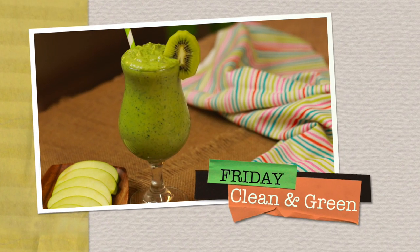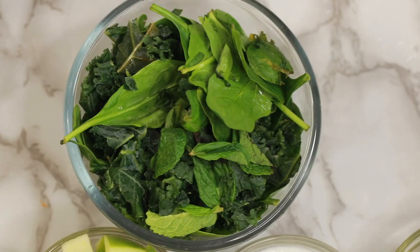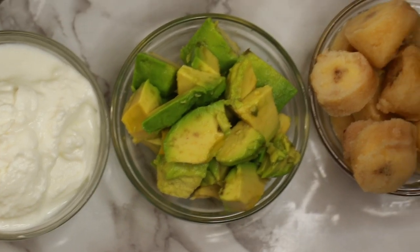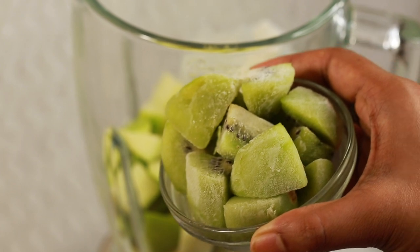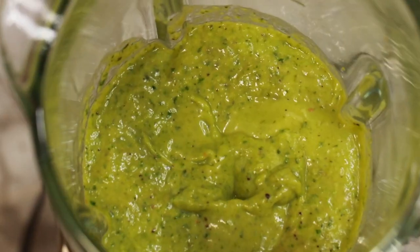For the Clean and Green Friday Smoothie, you need half a lime or lemon juice, half cup Greek yogurt, half cup avocado, half frozen green apple, half cup frozen kiwi, half frozen banana, and a handful of any greens — here it's kale, spinach, and mint. Blitz them well.